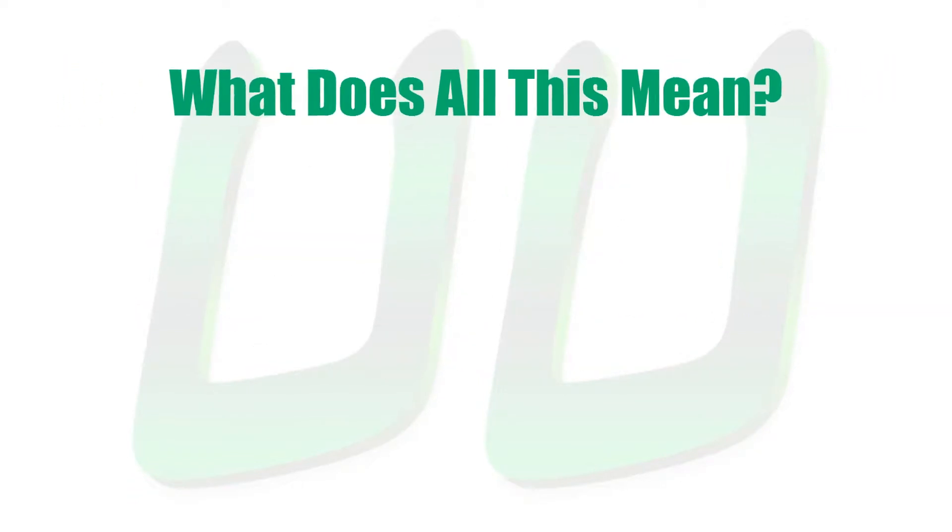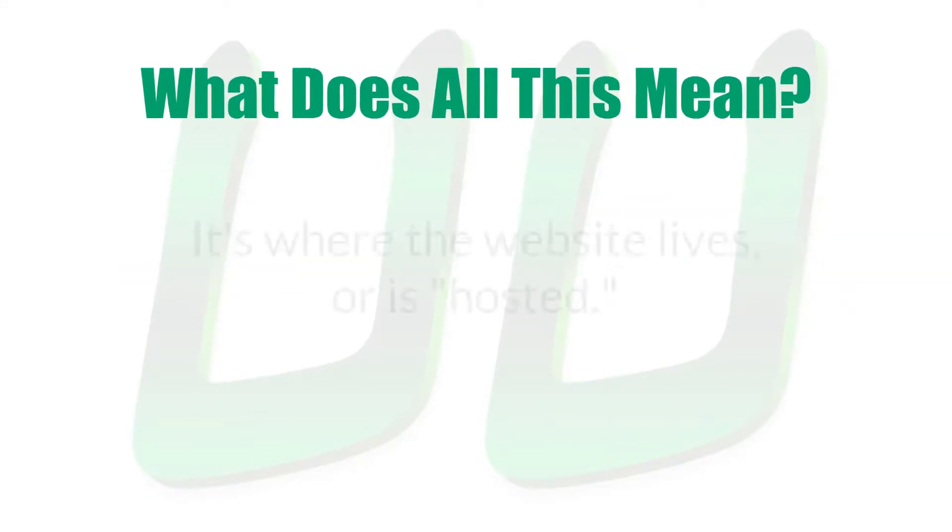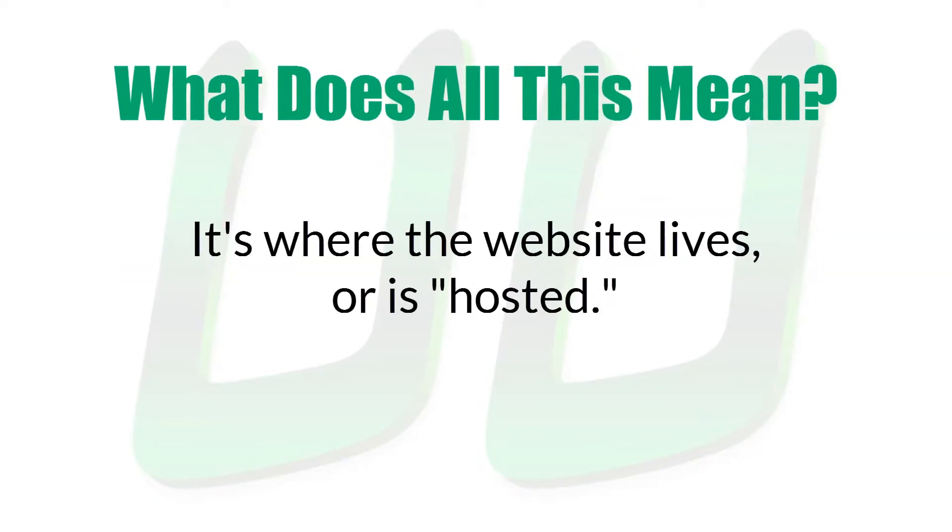So what does this mean for a website? A domain is the server or servers working together to provide the information people request from that website. It's where the website lives or is hosted.